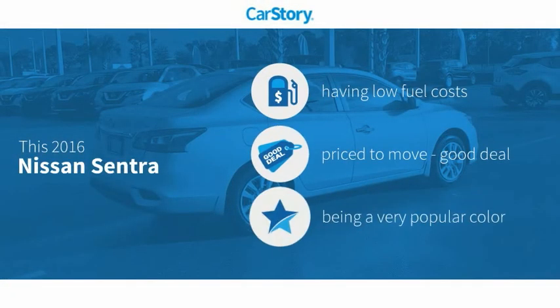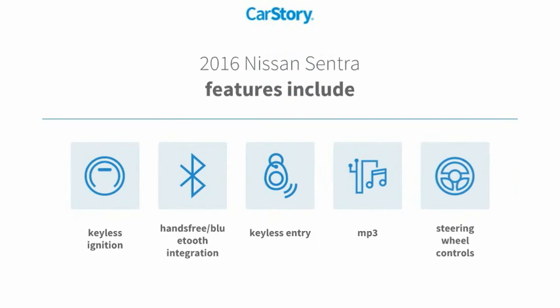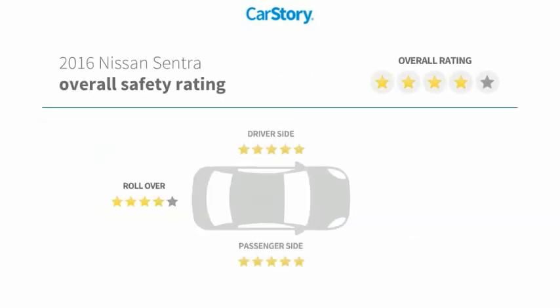Car Story research indicates this vehicle as having low monthly fuel costs and a good deal. Features also include keyless entry, keyless ignition, steering wheel controls, MP3, hands-free Bluetooth integration, and it has been listed as an IIHS Top Safety Pick with these ratings.